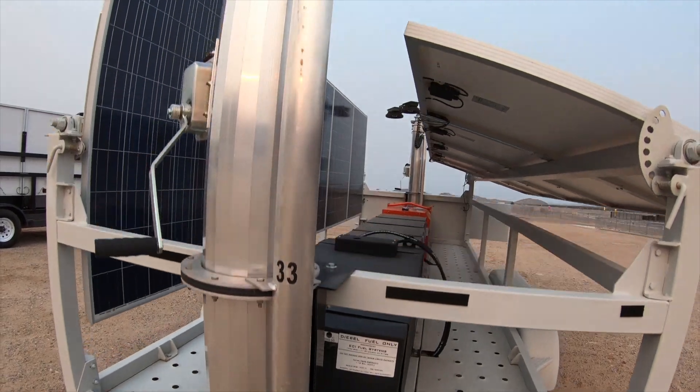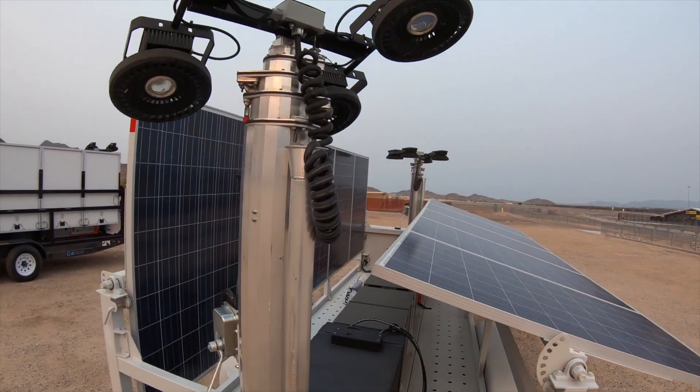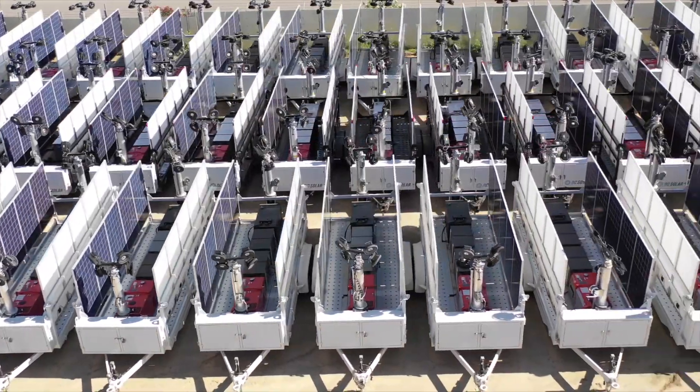Hey everybody, I'm George Cunningham with BitIndustrial. Over the next few months we're going to be selling hundreds of these mobile solar generator trailers. Let's go take a look at a few of them and show you the details.